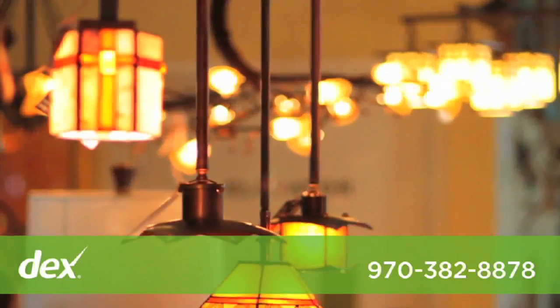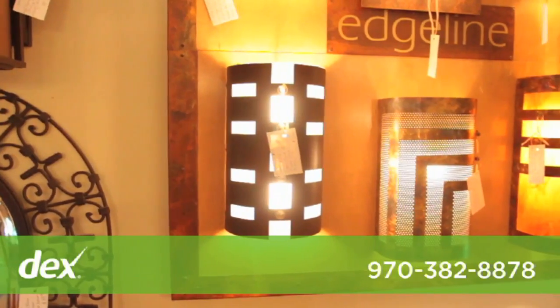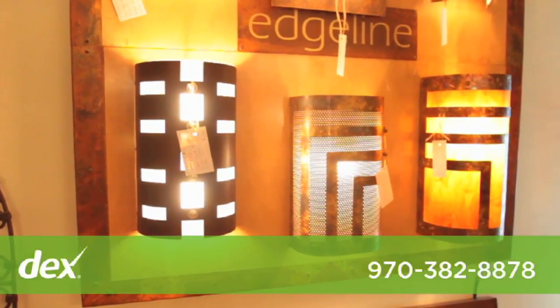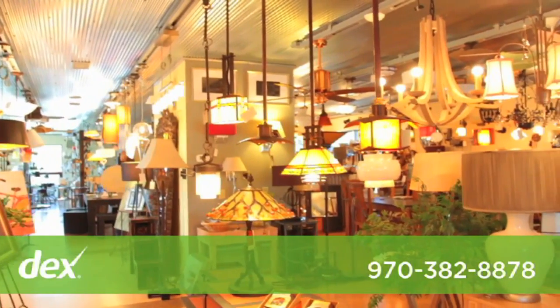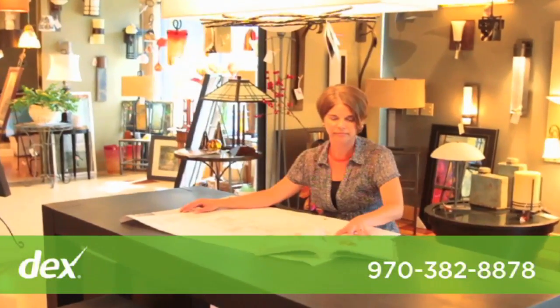Come and see us for what's new in LED technology. We also offer a full line of under cabinet lighting and recess lighting. We can answer questions on the types of light to put in, what that light's going to look like, and how much light you need.